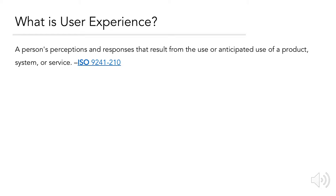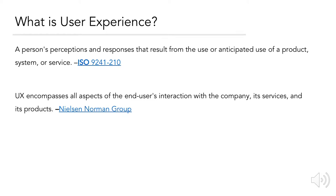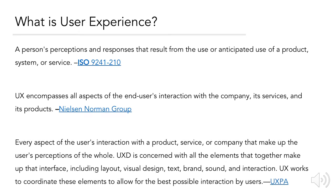However, Nielsen Norman Group, an industry standard usability and user experience firm, defines it as: UX encompasses all aspects of the end user's interaction with the company, its services, and its products. And finally, the User Experience Professionals Organization defines it as every aspect of the user's interaction with a product, service, or company that make up the user's perceptions of the whole.